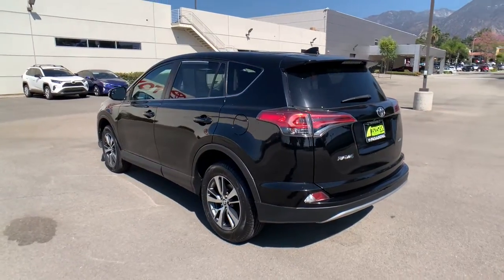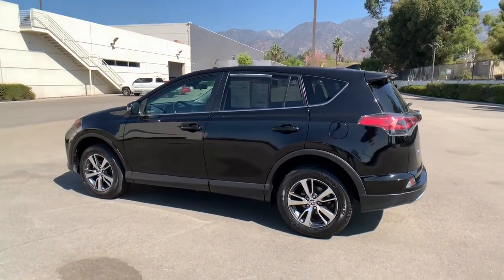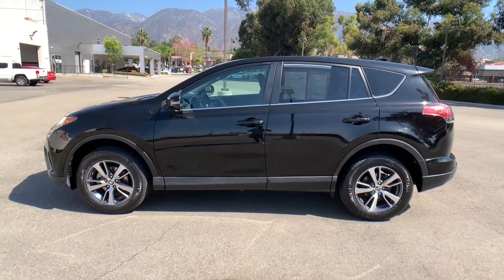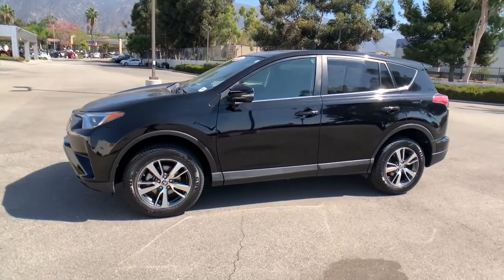These are just some of the great options this vehicle comes with: Sun Moonroof, Keyless Entry, Backup Camera, Adaptive Cruise Control, and Lane Keeping Assist.